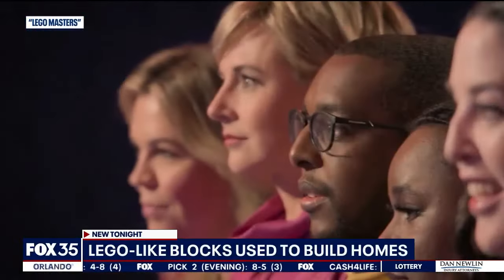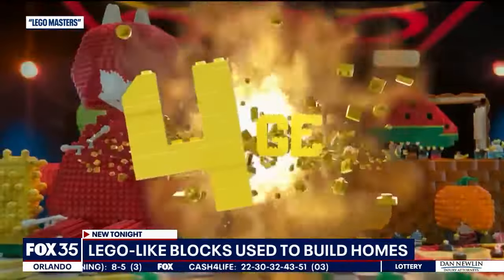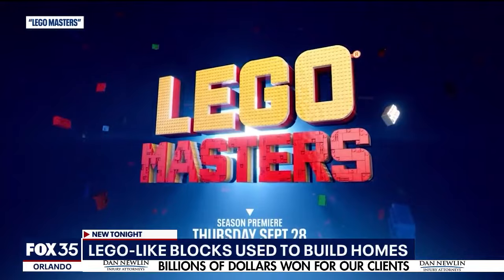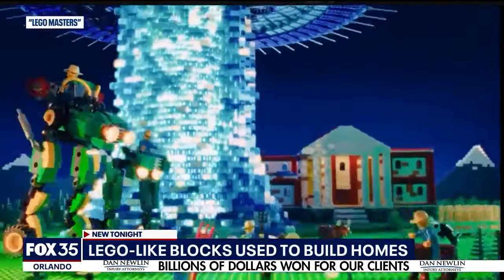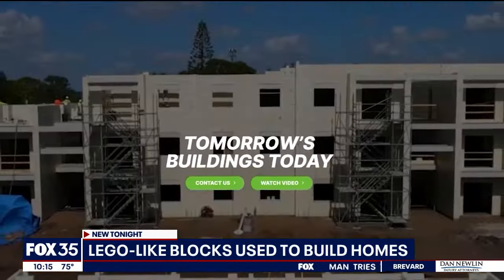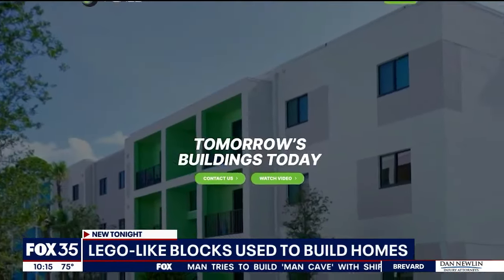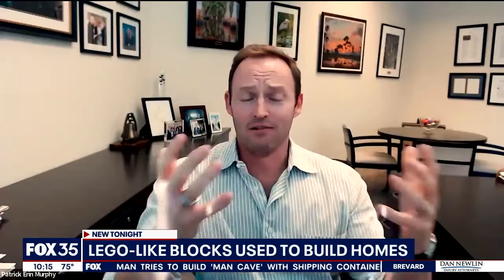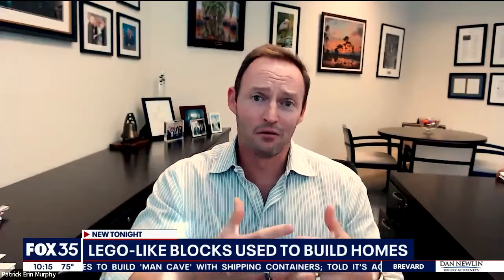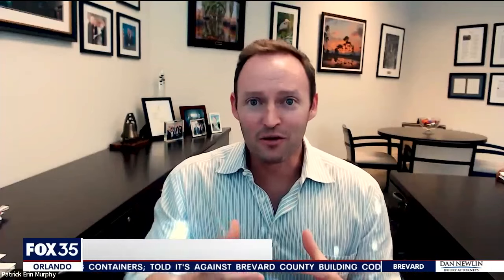We're going to unlock your imagination in a brand new way. We see it each week on Lego Masters — brick experts find ways to design and build unique structures. Now a Florida company named Renco USA is doing that on a larger scale. It's life-size Legos, but the reality is it's Legos for adults that happen to be really strong, really durable.